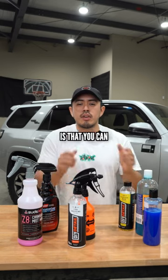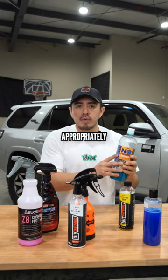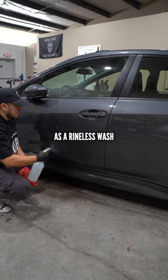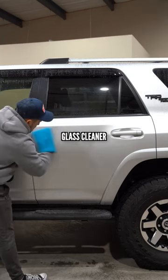The good thing about a rinseless wash is that you can use it for various applications. If you dilute it appropriately, you can use it as a rinseless wash, a waterless wash, a clay lube, a quick detailer, or a glass cleaner.